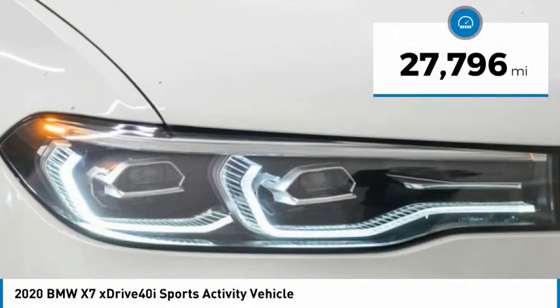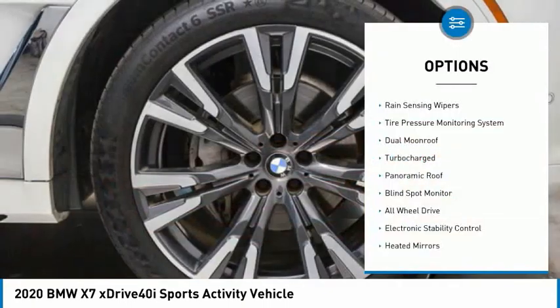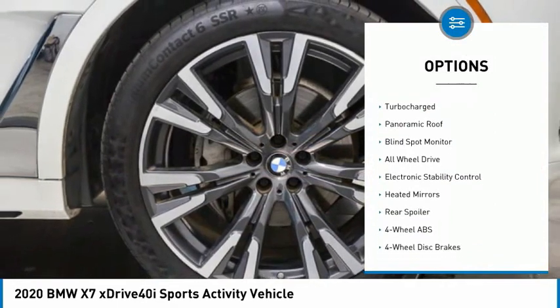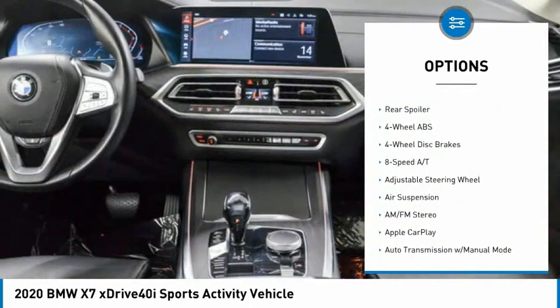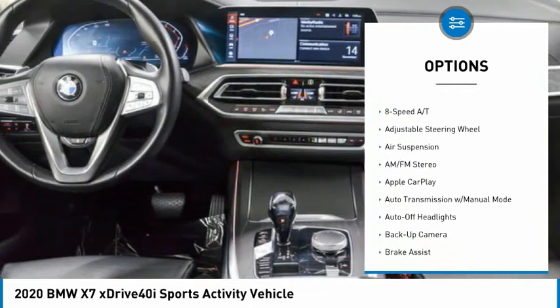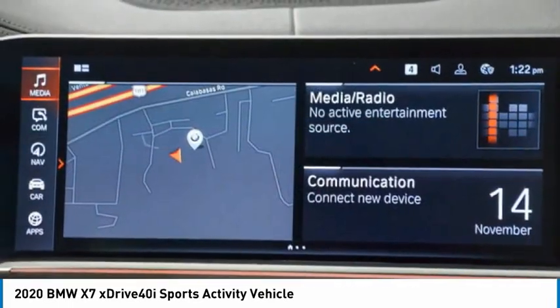This vehicle has less than 30,000 miles. Here are some of this vehicle's great options: rain-sensing wipers, tire pressure monitoring system, dual moonroof, turbocharged, panoramic roof, blind spot monitor, all-wheel drive, electronic stability control, heated mirrors, rear spoiler.